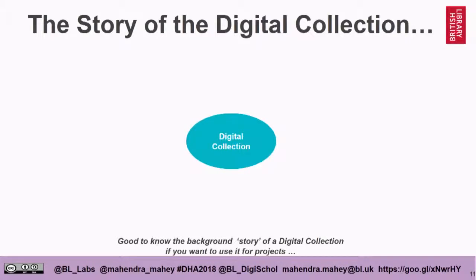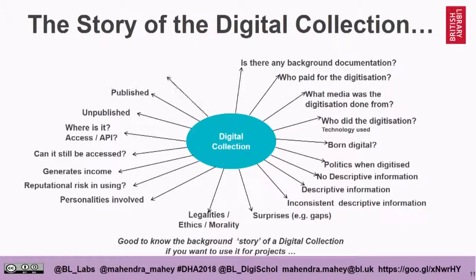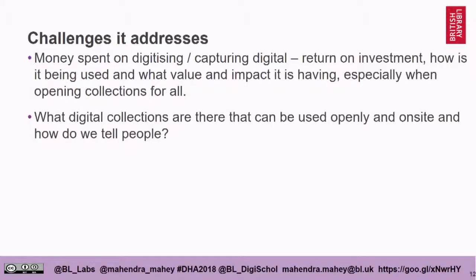We tend to attract projects with fuzzier boundaries, more open to interdisciplinary collaborative research, and early career researchers who maybe haven't decided where their career is going. But actually the most exciting stuff for me personally has been working with creatives and artists, because they ask different questions — they say, well, what have you got? The lab addresses several challenges. It's partly about the money we've spent on digitization and looking for return on investment. It's also about actually knowing what collections there are that can be used openly and how do we tell people. The telling is the key.